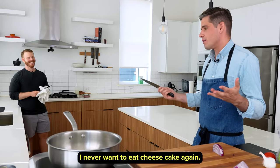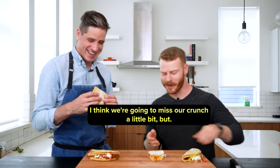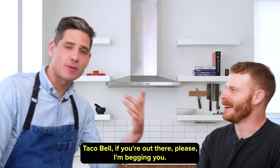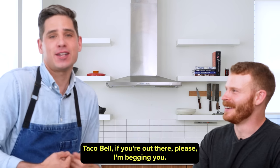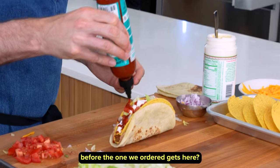By that time I was like, I never want to eat cheesecake. Stuff has definitely gotten soggy, so I think we're going to miss our crunch a little bit. Can we make Taco Bell's discontinued double-decker taco before the one we ordered gets here?